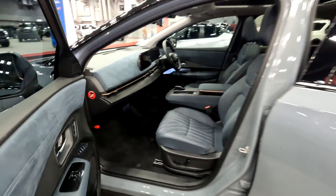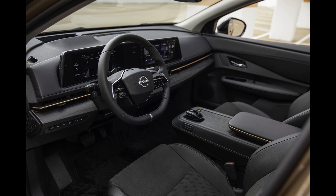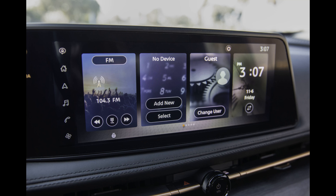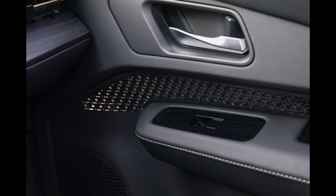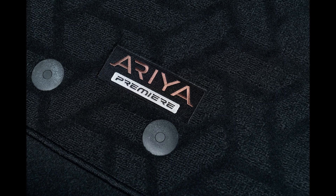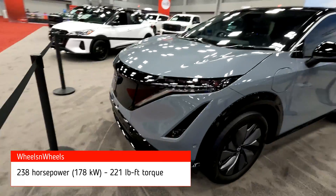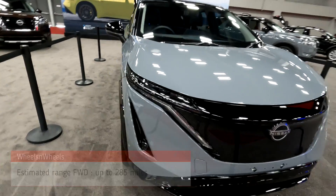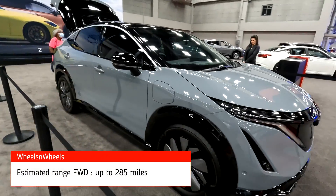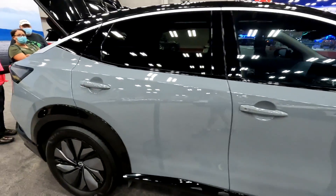It's very roomy, and the rear seats as well. This is a pre-production model, so it might be a little different in the US depending on regulations and rules — but it's probably close to what it's going to be.